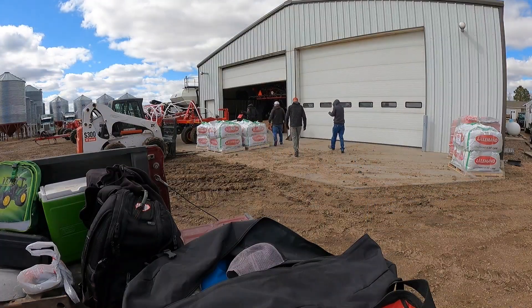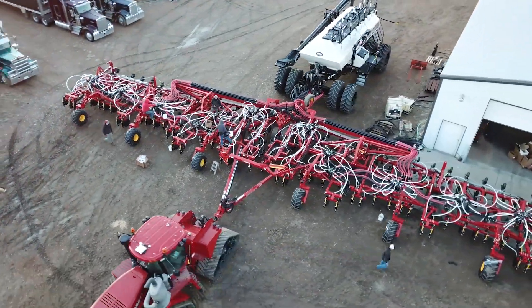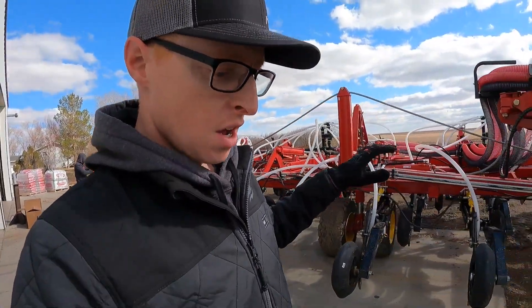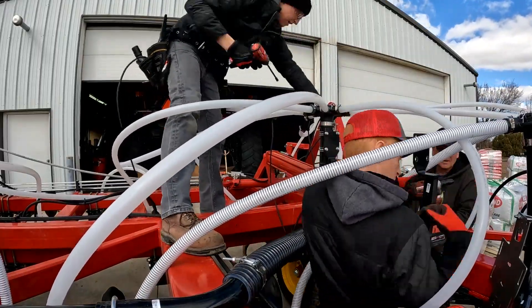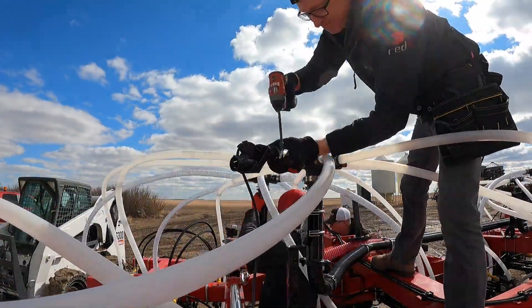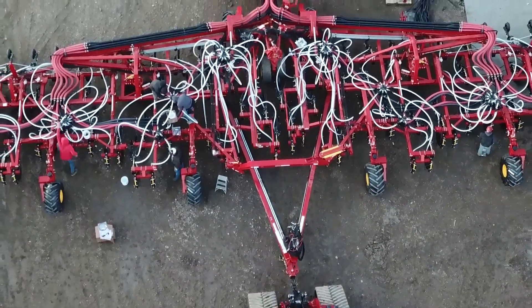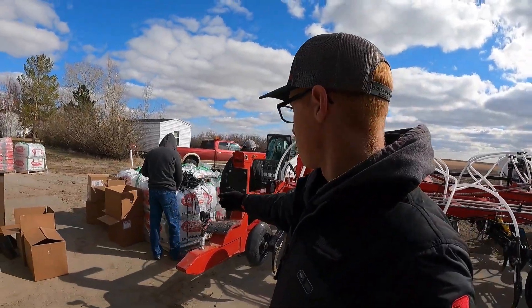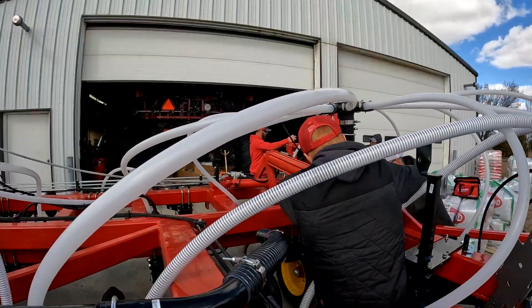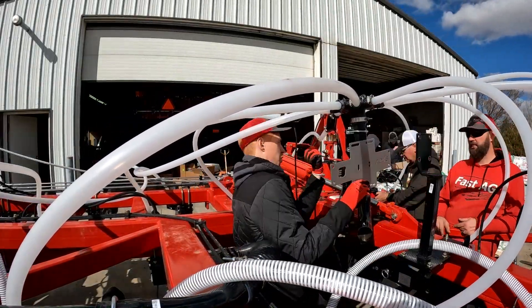So we are out here at Tony Fast's place, working on his 100-foot Borgo. He just got this thing in, and we put together a great plan to put a blockage system on here. We're going to be sharing ECUs — there's a fertilizer tower up at the front and a seed tower at the back, and we're going to be running two products off of one ECU. We just started cutting sensors in.